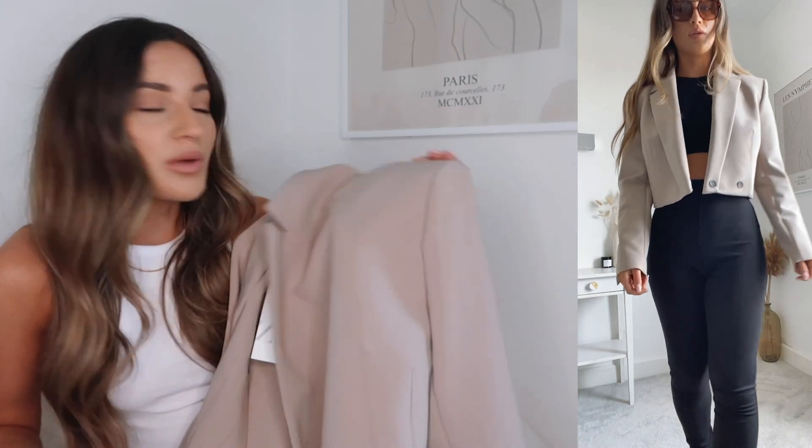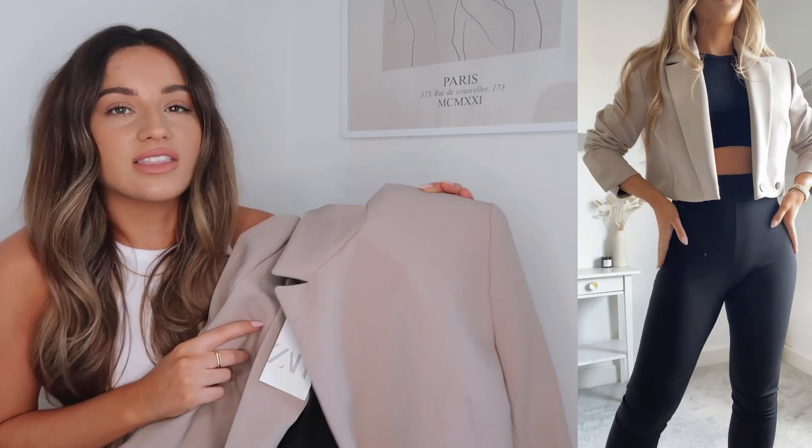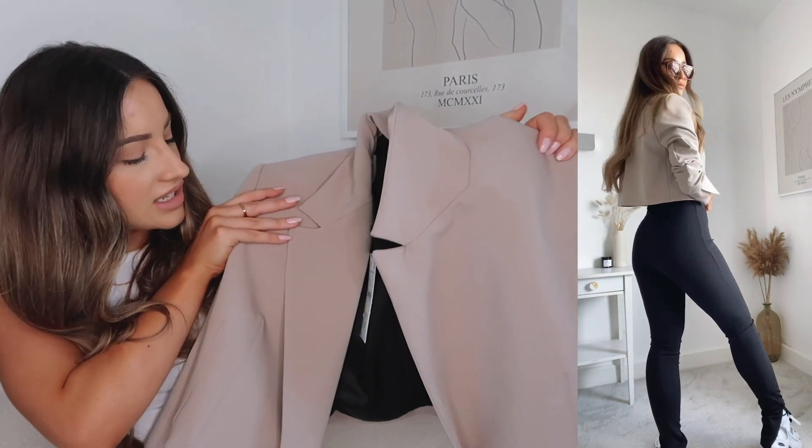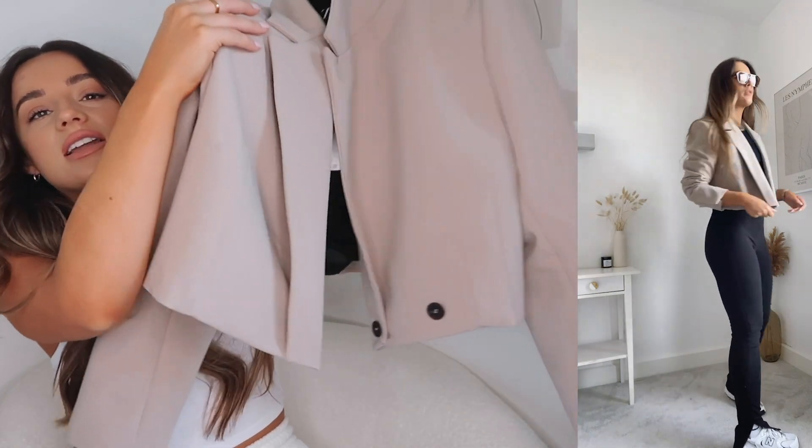I've also seen people wear crop blazers with a grey oversized jogger and trainers. I'm going to get so much wear out of this, especially going into April when in the UK you can go outside for drinks and food. Blazers like this are just perfect to have over your shoulder if it gets a little bit colder in the evenings. It does go out of stock quite a lot but it keeps coming back, so I'll keep an eye on that one.